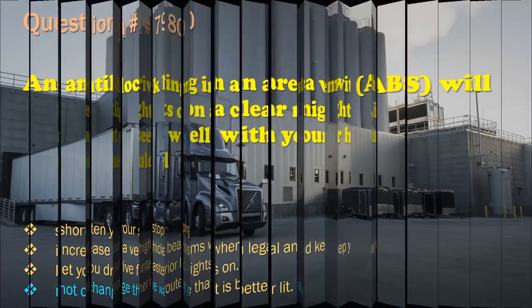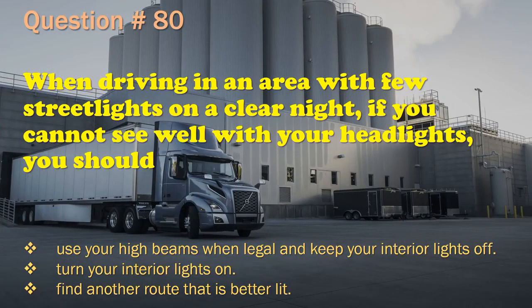Question 80: When driving in an area with few street lights on a clear night, if you cannot see well with your headlights, you should: Use your high beams when legal and keep your interior lights off. / Turn your interior lights on. / Find another route that is better lit. The correct answer is: Use your high beams when legal and keep your interior lights off.